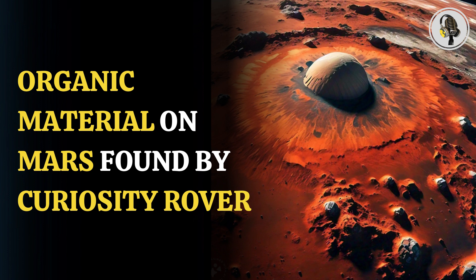For nearly 12 years, NASA's Curiosity rover has been actively collecting samples from the surface of Mars and continuously making groundbreaking discoveries. The recent findings related to the properties of the organic material present on the Red Planet have challenged the existing knowledge of scientists.